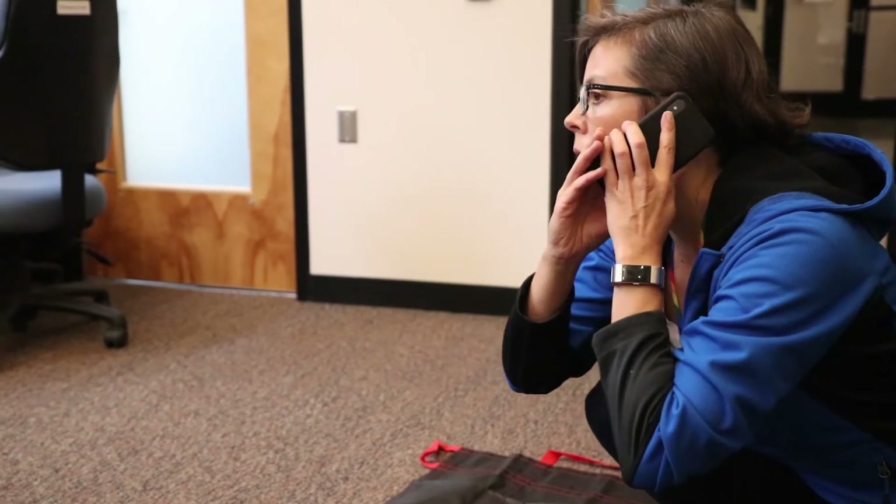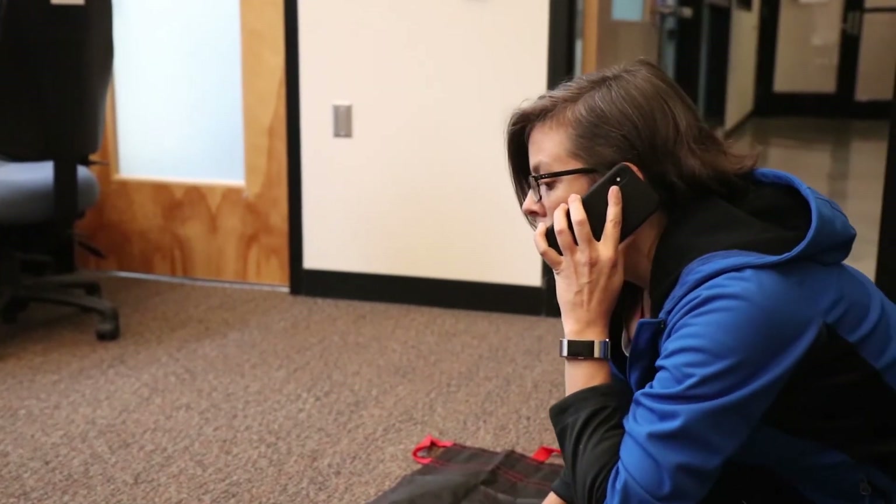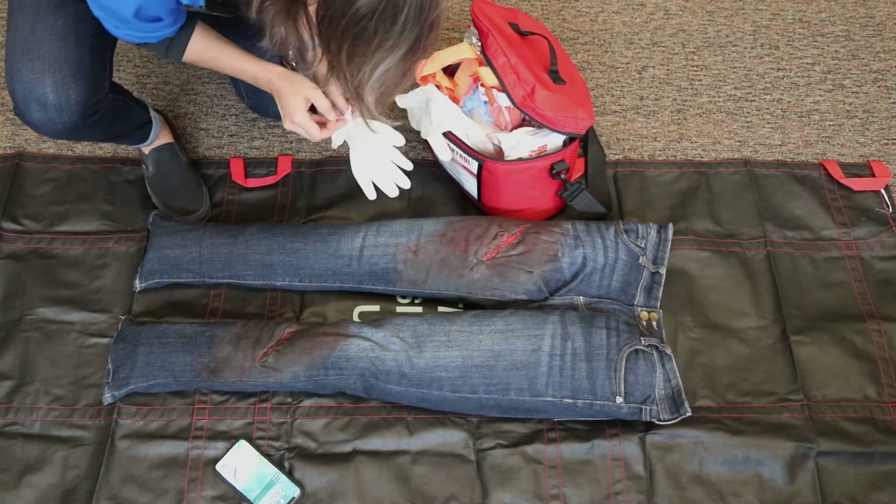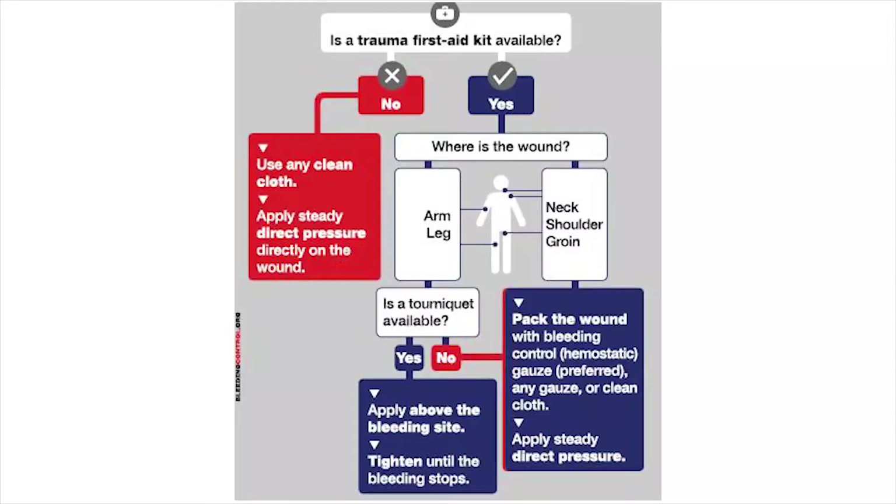Call 911 to get the medical first responders en route. Protect yourself from blood-borne infections by wearing gloves, only if they are readily available. Quickly determine what tools you have to help the victim. There is a good chance you will not have immediate access to a bleeding control kit and/or tourniquet and will need to apply direct pressure.